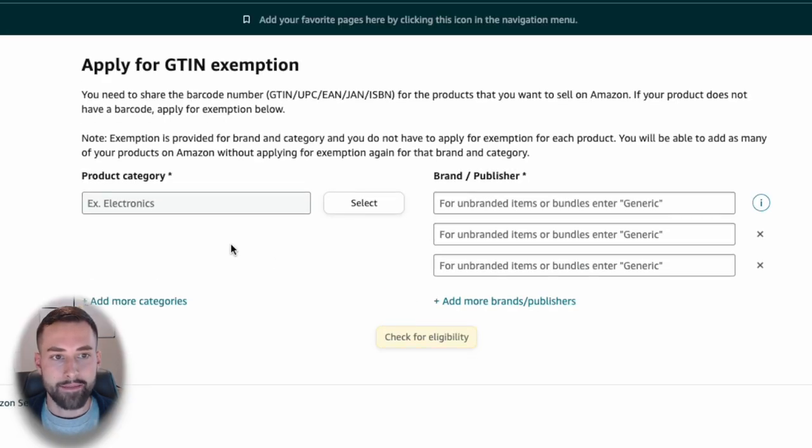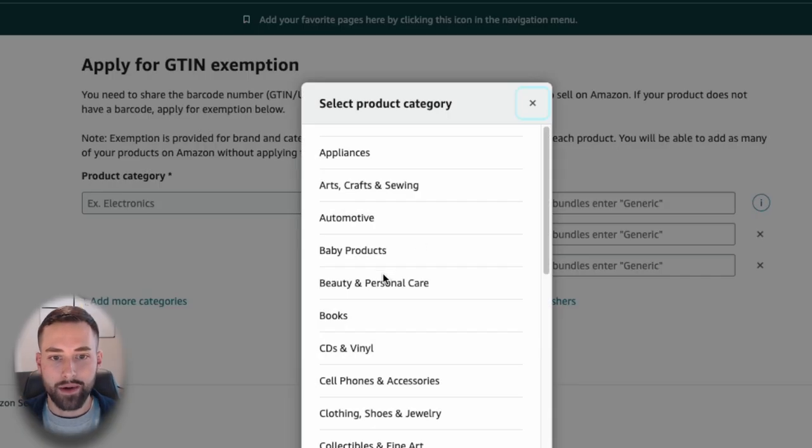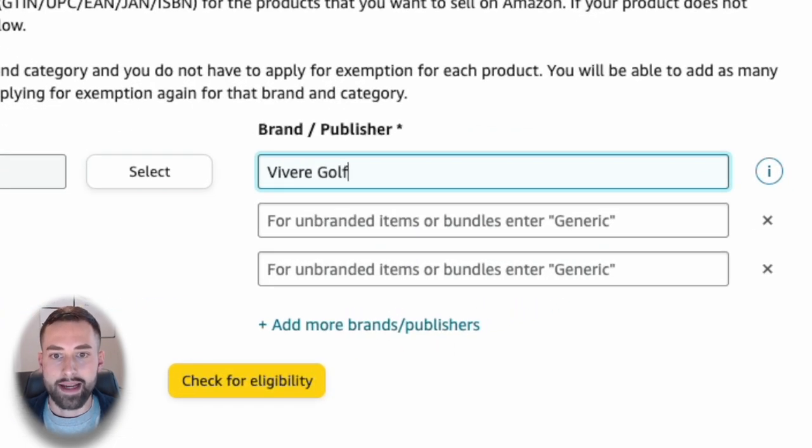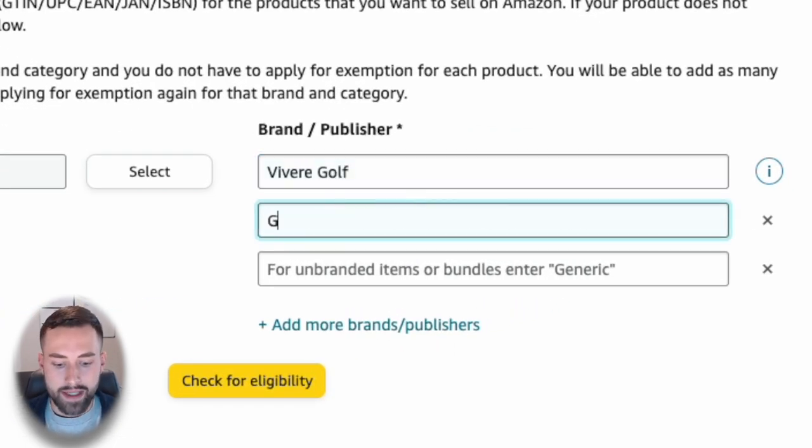After selecting 'Apply now,' you'll be met with two inputs. The first is the product category — this exemption is valid for specific categories and brands. If you have multiple products in one category that you're already exempt from, you don't have to go through this process for each individual product. Select your product category — for example, Sports and Outdoors — then go over to brand and type in your brand name that's already been approved through Amazon Brand Registry. For me, that was Vibray Golf.